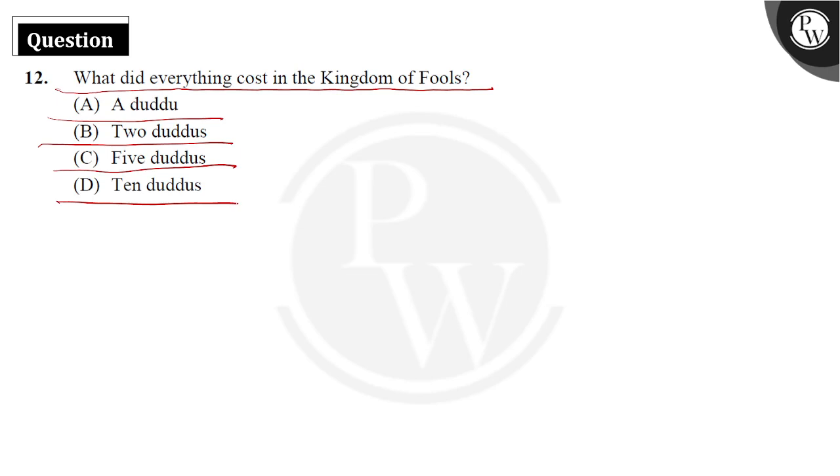What is the answer? The answer is a daddu — each thing was valued at a single daddu, the currency they were using there. So Option A is your answer. Options B, C, and D have been declined.